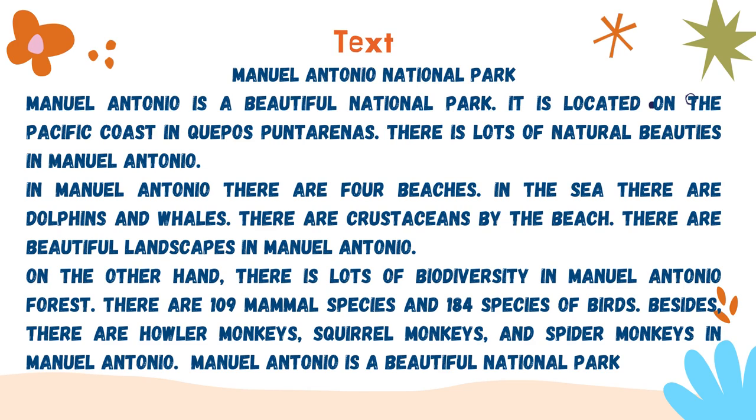Let's read it together. Manuel Antonio is a beautiful national park. It is located on the Pacific coast in Quepos Punta Arena. There is a lot of natural beauty in Manuel Antonio. In Manuel Antonio there are four beaches. In the sea there are dolphins and whales. There are crustaceans by the beach. There is a beautiful landscape in Manuel Antonio. On the other hand, there is a lot of biodiversity in Manuel Antonio forest. There are 109 mammal species and 184 species of birds. Besides, there are howler monkeys, squirrel monkeys and spider monkeys in Manuel Antonio.